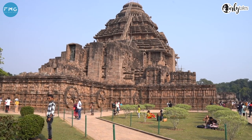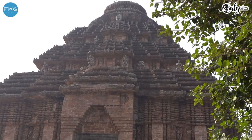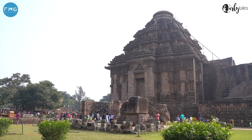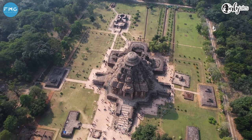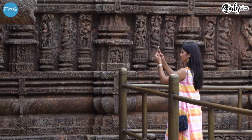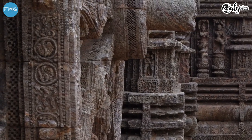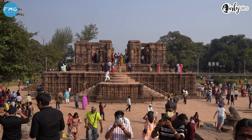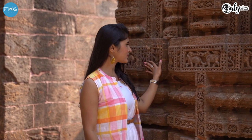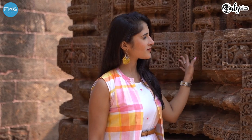The Konark Sun Temple, also known as the Black Pagoda, due to its dark colour and magnetic power that drew ships into the shore and caused shipwrecks. This temple has the appearance of a chariot with 24 wheels and 7 horses, all carved from stone, and these wheels also used to serve as sundials. Scientifically too, it is a very famous temple, as it is believed that copper plates absorb the earth's magnetic waves, and a person regularly visiting and walking around the main idol can receive and absorb positive waves which lead to a happy life.